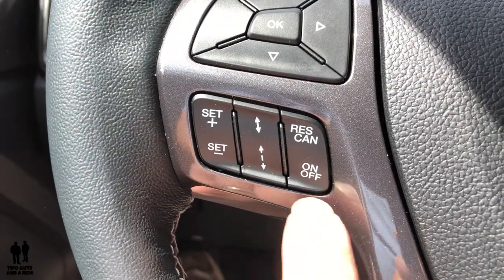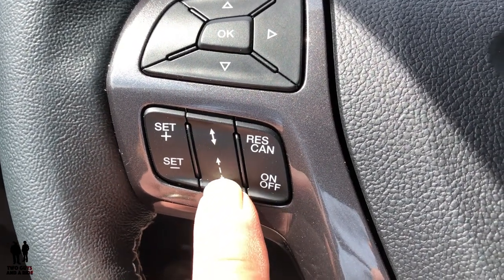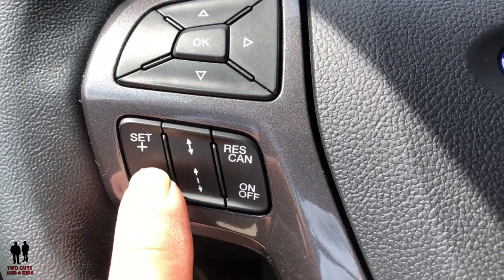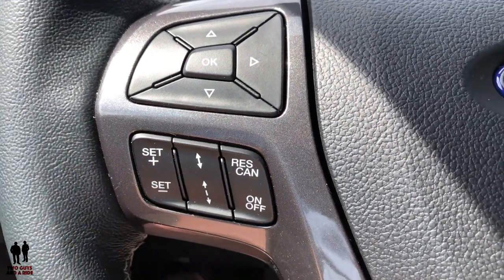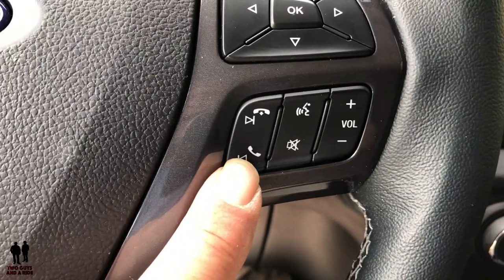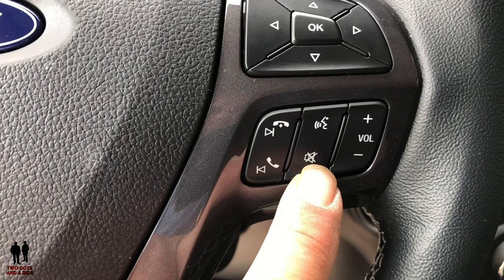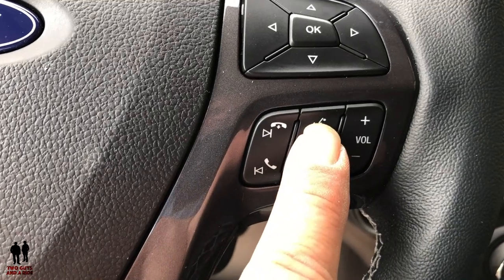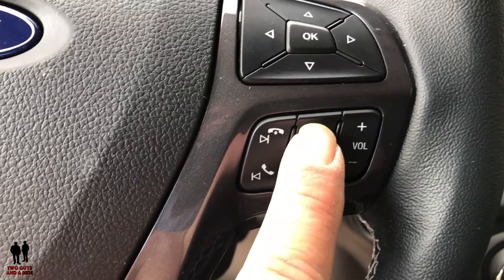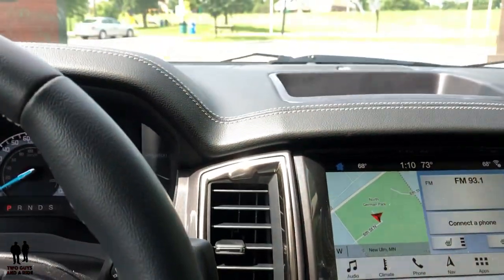The steering wheel controls include cruise control on/off, resume and cancel, and adaptive cruise control gap adjustment buttons to increase or decrease the following gap. On the right side you have phone on/off, mute, and voice command — which works for voice command navigation and phone commands — plus volume up and down.